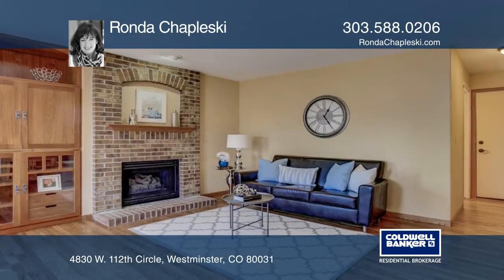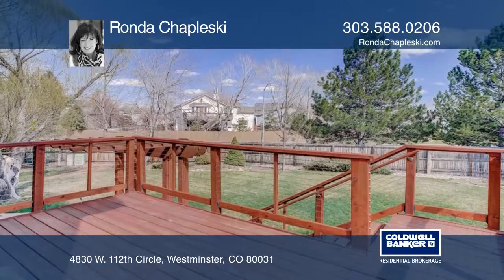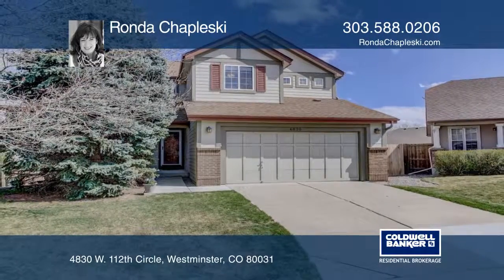Plus, there's a professionally finished garden-level basement with an amazing custom bath, office area, and an additional bedroom. Call Rhonda Ciapleski today to schedule your private showing.